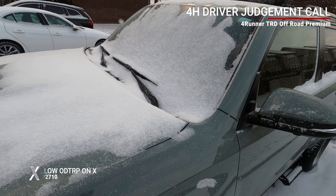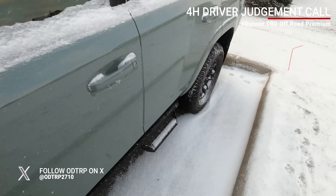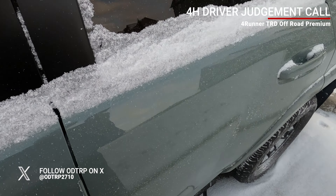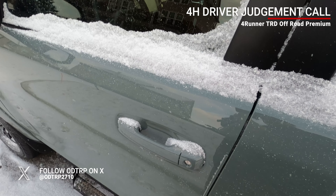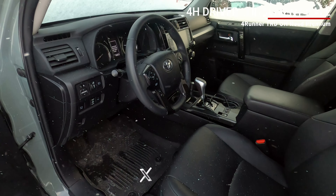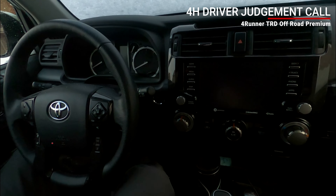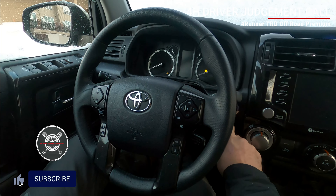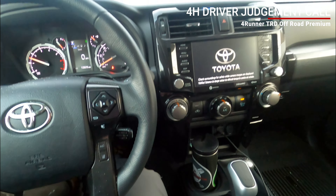I'm not going to brush off any snow — this should come off with the wipers, just a light dusting of snow today. You can see some of it here. Cold start — 4Runners warm up very quickly. Everything's fine in here. I'll do a cold start; foot on the brake. I'll get the rear defrosters going.